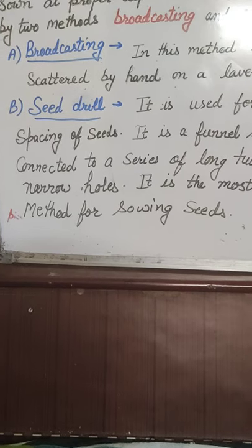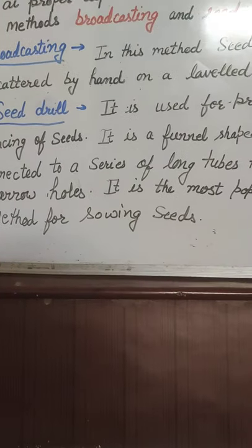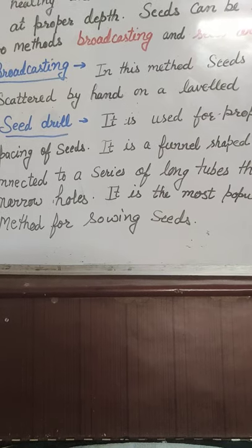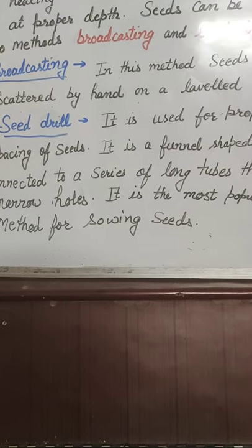The second method is the Seed Drill. A seed drill is used for proper spacing of seeds, ensuring that seeds are placed with the proper gap between them.